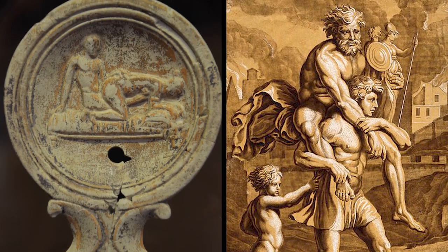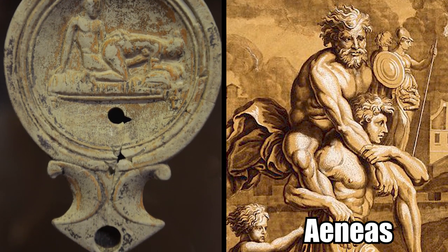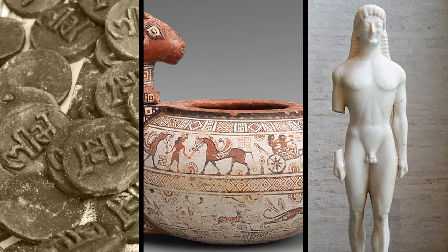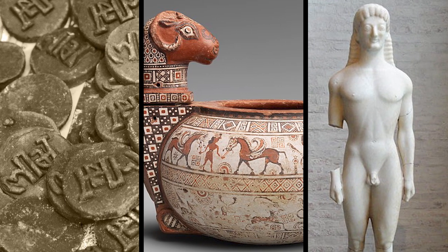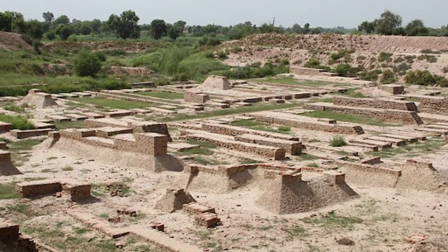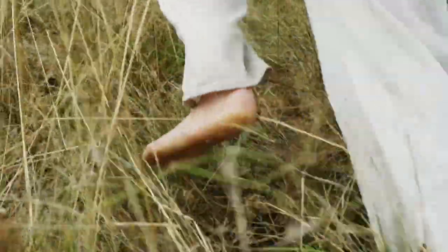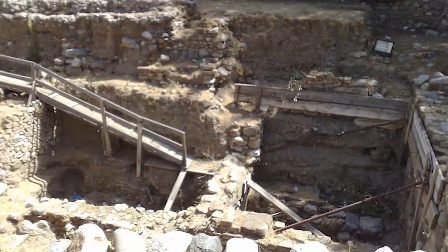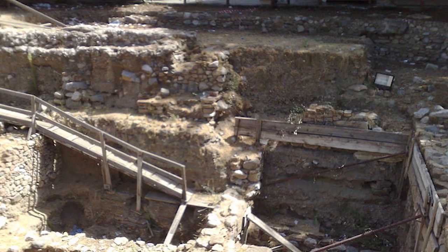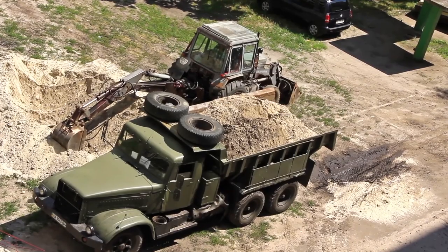An oil lamp was discovered with a depiction of the Trojan hero Aeneas carrying his father during the evacuation of Troy, and they also found coins, cosmetic containers, and lots of statues that confirmed their theory. As for where the residents of Tenea went and how the city was lost, it's believed that the Slavs invaded the area, causing the people to flee and never return. Over time, the structures and buildings collapsed and were covered with dirt. As of right now, excavations are still ongoing.